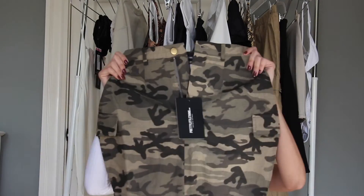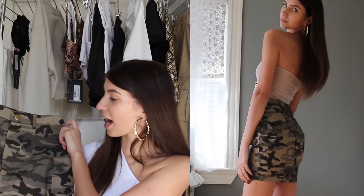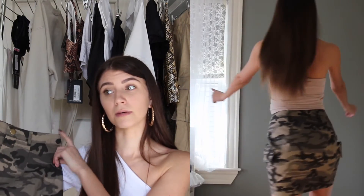This is a camo skirt with two flaps on the side — but the pockets are not actual pockets. It's also super thin, cheap material. I thought it was going to be more of a cream cargo color like in the picture, but it's whatever. I still think it's super cute and I'm definitely going to wear it.